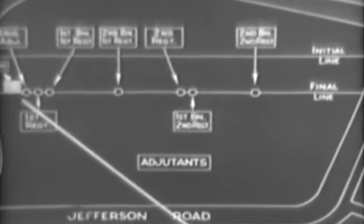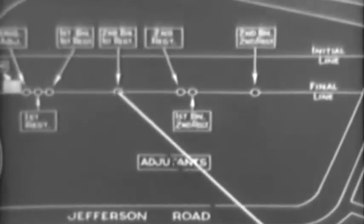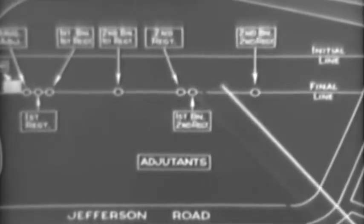These are the positions of the adjutants: of the brigade, 1st Regiment, 1st Battalion 1st Regiment, 2nd Battalion 1st Regiment, 2nd Regiment, 1st Battalion 2nd Regiment, 2nd Battalion 2nd Regiment.